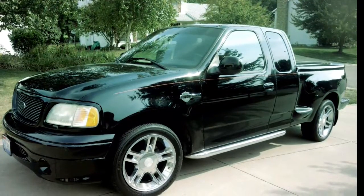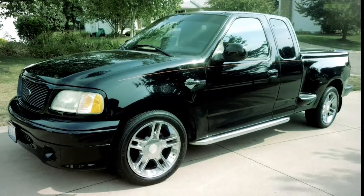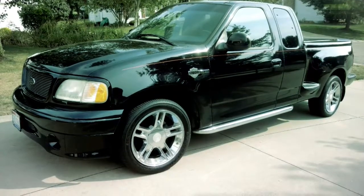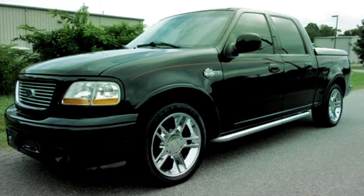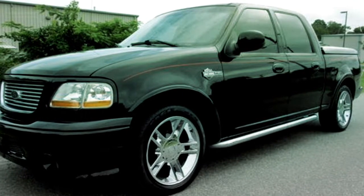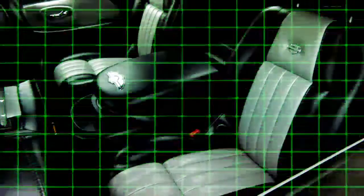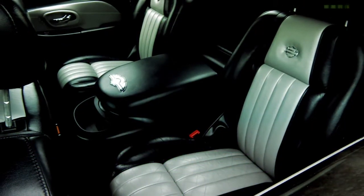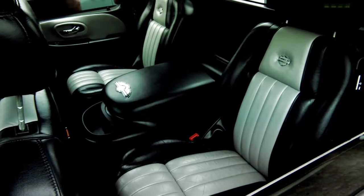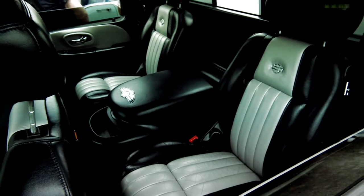The Lightning was aimed more towards the younger and older hot rodders, but there was nothing for the bikers and the family man. So Ford dropped the Harley Edition, available in an extended cab or crew cab configuration, featuring body-color grille and bumpers, side steps reminiscent of Harley-Davidson exhaust pipes, and a tuned-down version of the Lightning's supercharged V8. The interior on the crew cab is one of my favorite interiors Ford has ever done, featuring four bucket seats and center consoles in both rows.